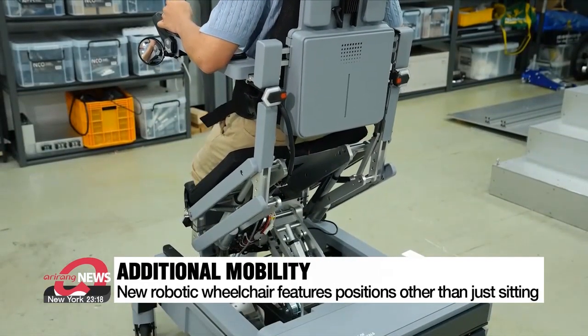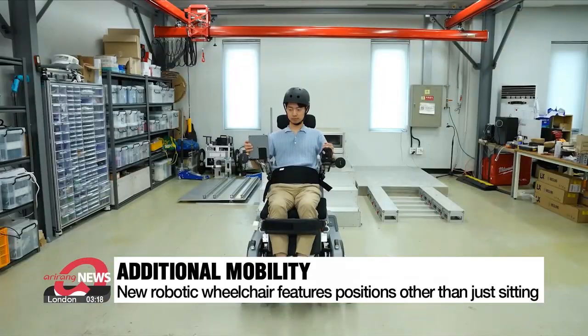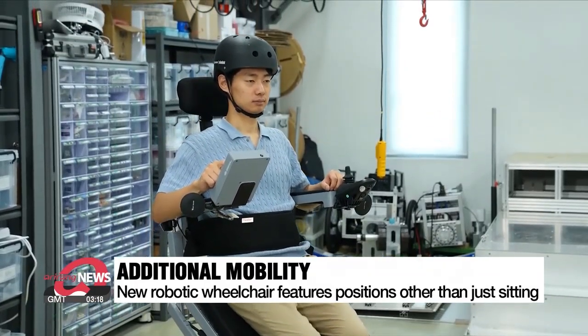The new wheelchair also has a function that allows the user to change positions. It can maneuver to help the user to a standing position and can even move in that position, allowing further mobility.